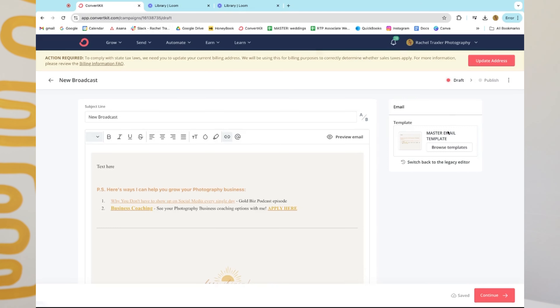Those are my five ways to streamline your photography business. I hope this was helpful — leave any questions in the comments and I'll link everything I mentioned in the description. Feel free to reach out on Instagram at Rachel Traxler or just comment below. Thank you so much for tuning in — keep shining and we'll see you next time!